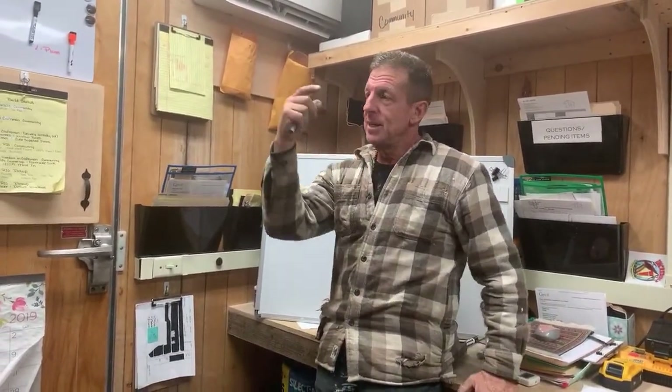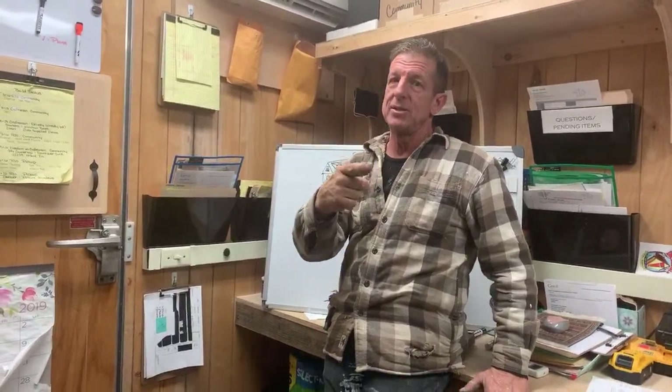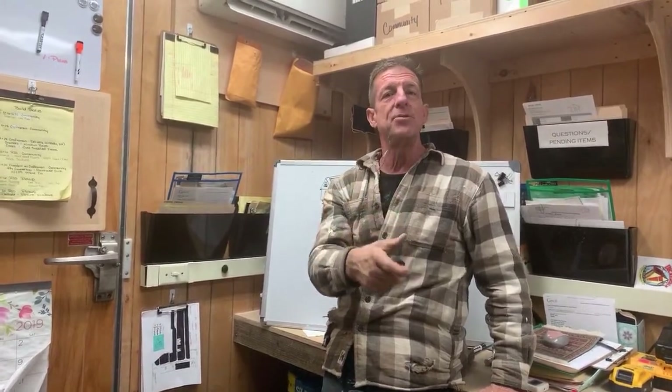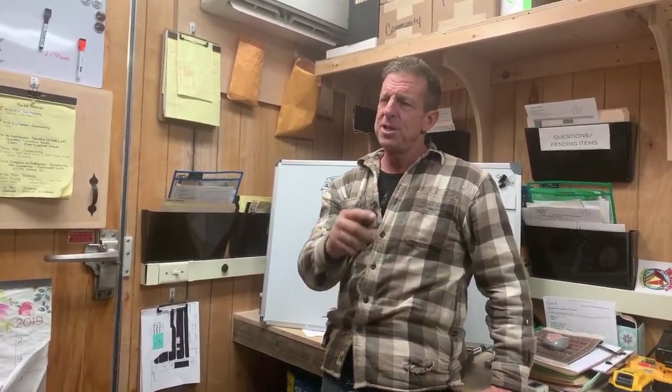I hope everybody had a great Thanksgiving. Let me get the date right — today is November 29th, 2019. We worked all day, it was awesome. We had a good crew today.